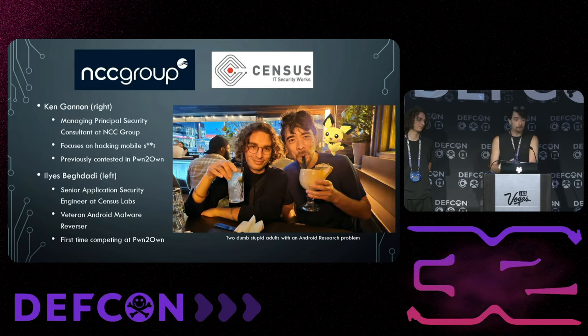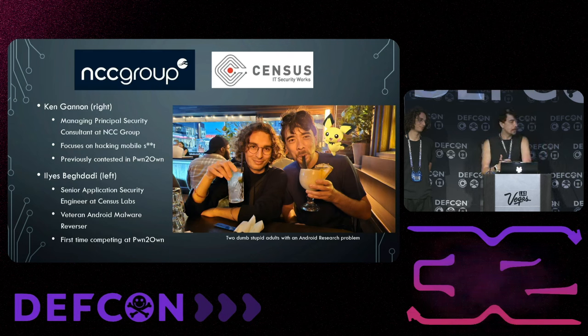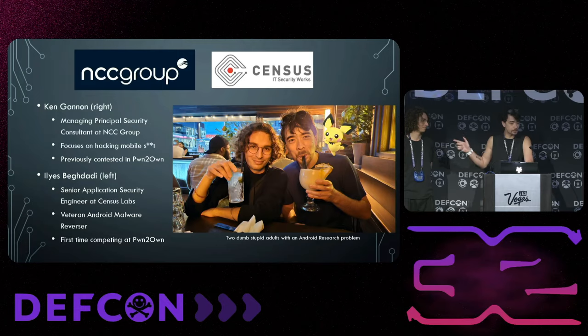For a little background on who we are: I'm Ken Gannon, a principal security consultant at NCC Group, and I usually focus on hacking mobile stuff. This is Ilyas. At the time of the competition he was also part of NCC Group. He is a veteran Android malware reverse engineer, and this was his first time competing at Pwn2Own, his first time at DEF CON, and his first time in the U.S.